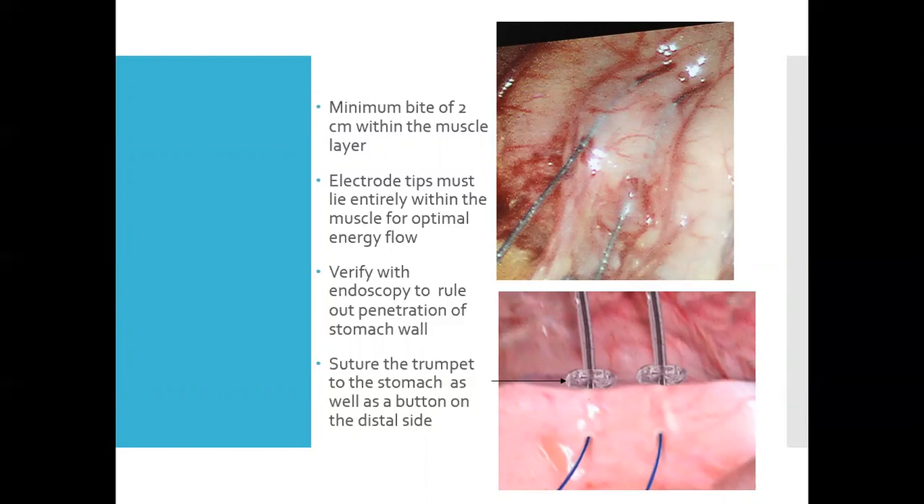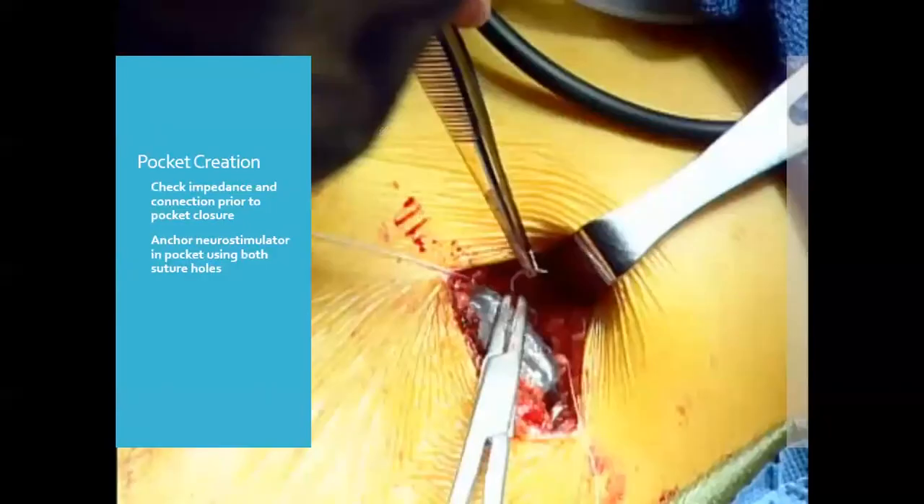Once the system is confirmed using the interrogator, the leads are sutured into place. The small silicone bolster is sutured on each side of the lead, the ski needle is placed through a button, and the proximal portion is secured. The 110-millimeter air seal port is then extended to accommodate the battery. The pocket is made using bovie cautery on the fascia. For obese patients, a maximum depth of two centimeters is required for the interrogator to communicate with the device. The device is sutured into place using both anchor holes to prevent migration and flipping within the pocket.